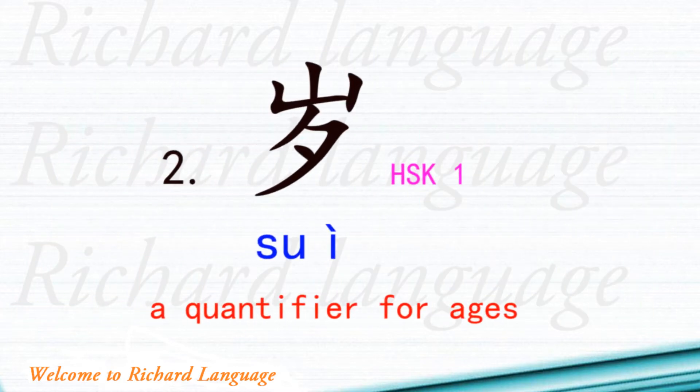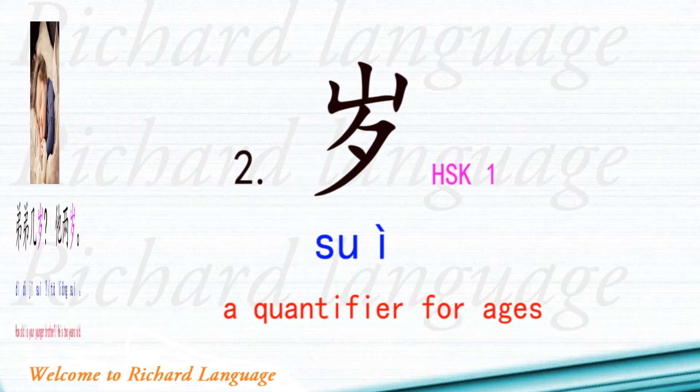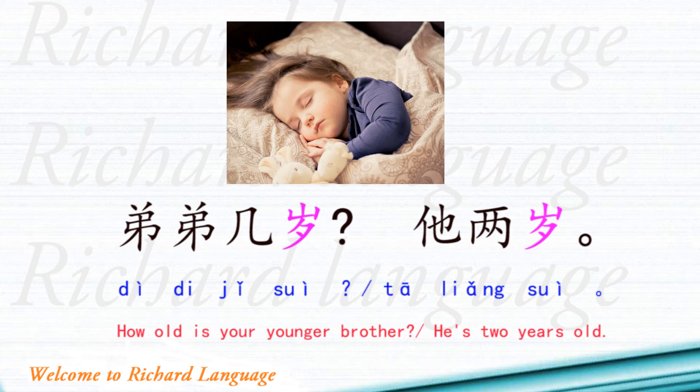Number two is 岁. 岁 is a quantifier for ages and it belongs to HSK level 1. Example sentences: 弟弟几岁? 他两岁. 弟弟几岁 means 'How old is your younger brother?' and 他两岁 means 'He is two years old.'